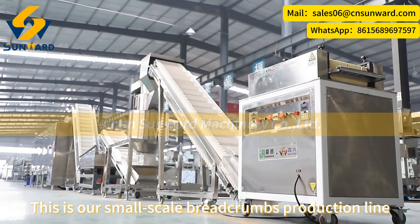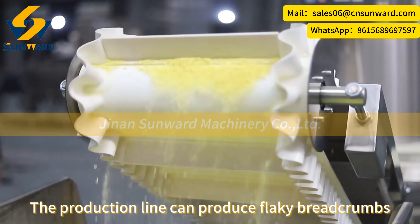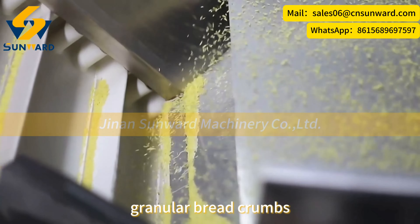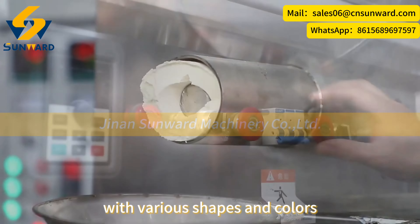This is our small-scale breadcrumbs production line. The production line can produce flaky breadcrumbs, acicular breadcrumbs, granular breadcrumbs, and star-shaped breadcrumbs, etc., with various shapes and colors.